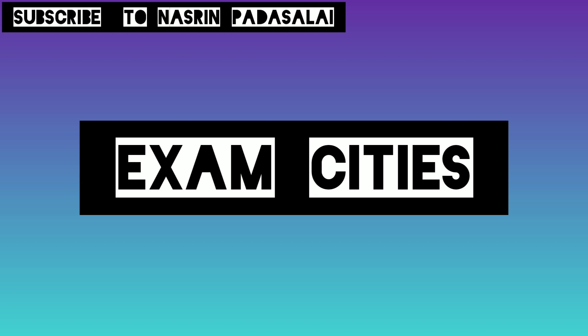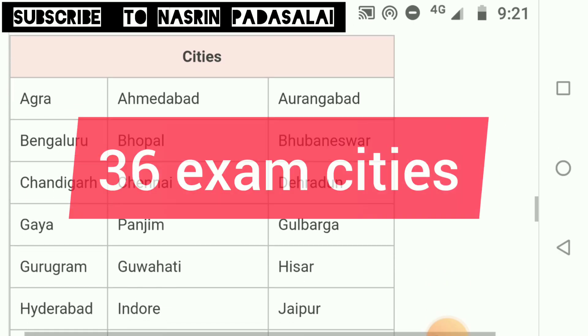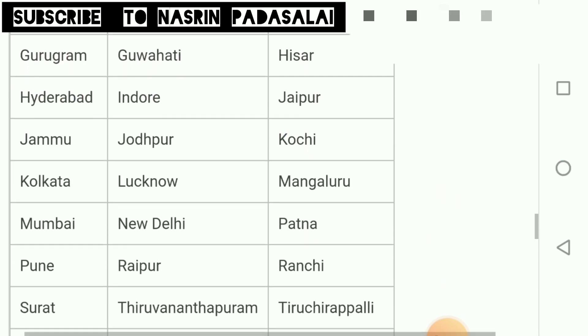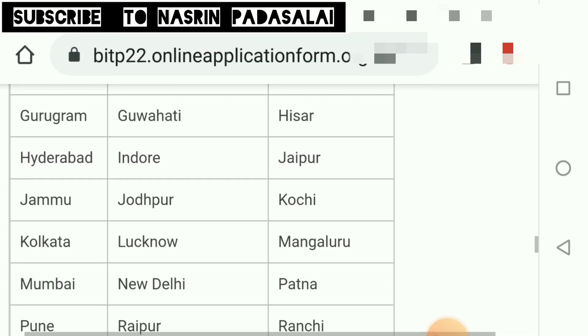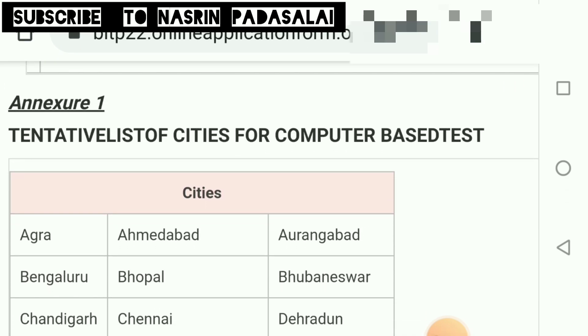Regarding examination cities: currently there are 36 cities for writing the computer-based test. In each state, at least one city is available. For example, in Tamil Nadu, Chennai and Tiruchi are available. Since only a limited number of applications are received each year, the number of test cities is also relatively small. If more students apply in future, they will definitely increase the number of test centers.